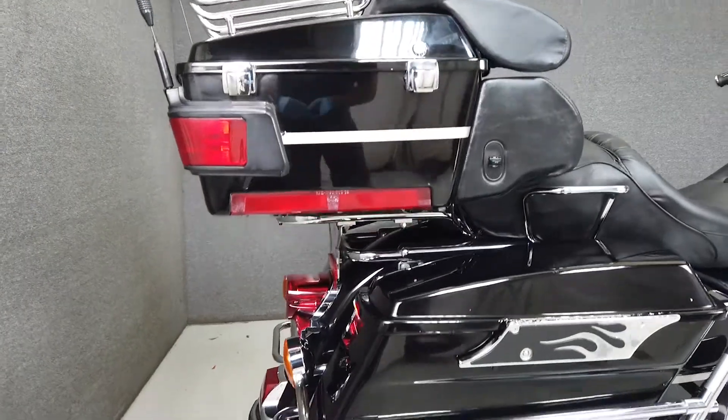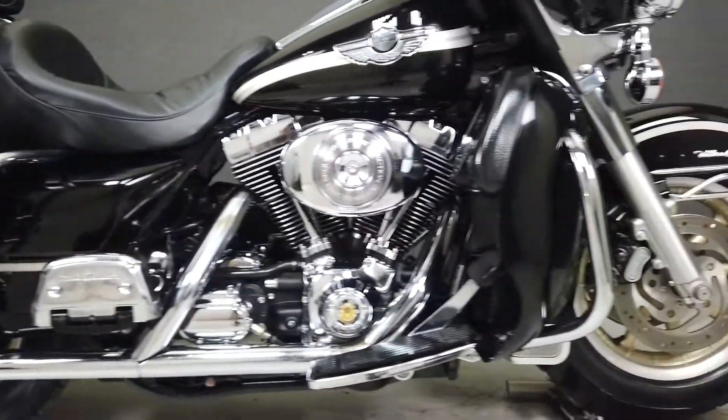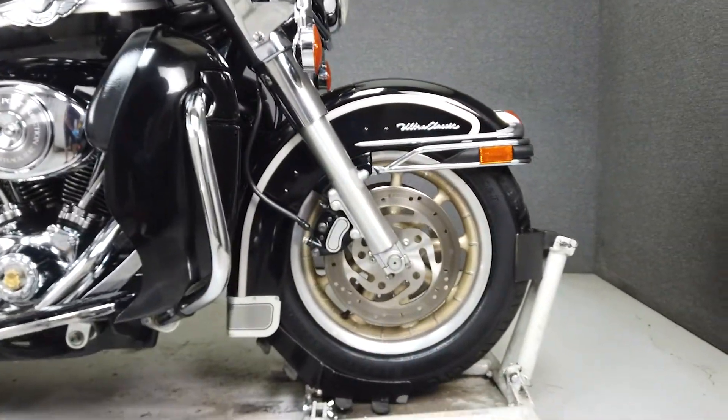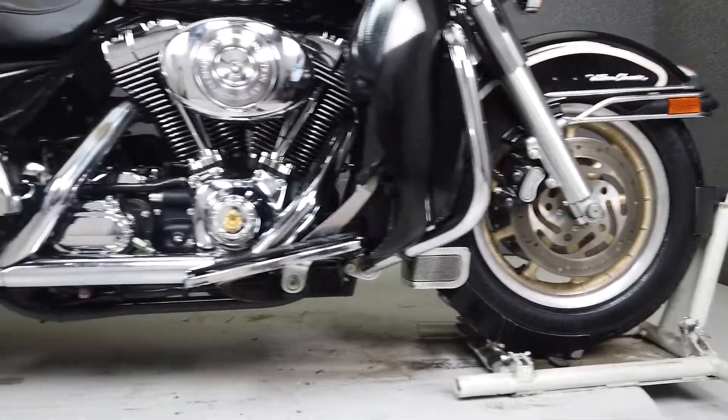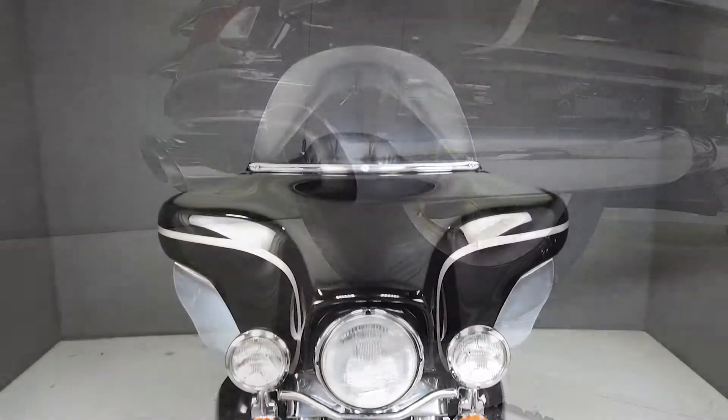It's been upgraded with Vance and Hines slip-on muffler, an open air intake, speaker trim rings, lower wind deflectors, windshield trim, aftermarket grips, chrome switches, cylinder head bolt bridges, passenger footboard covers, passenger grab handles, saddlebag latches, and a luggage rack.